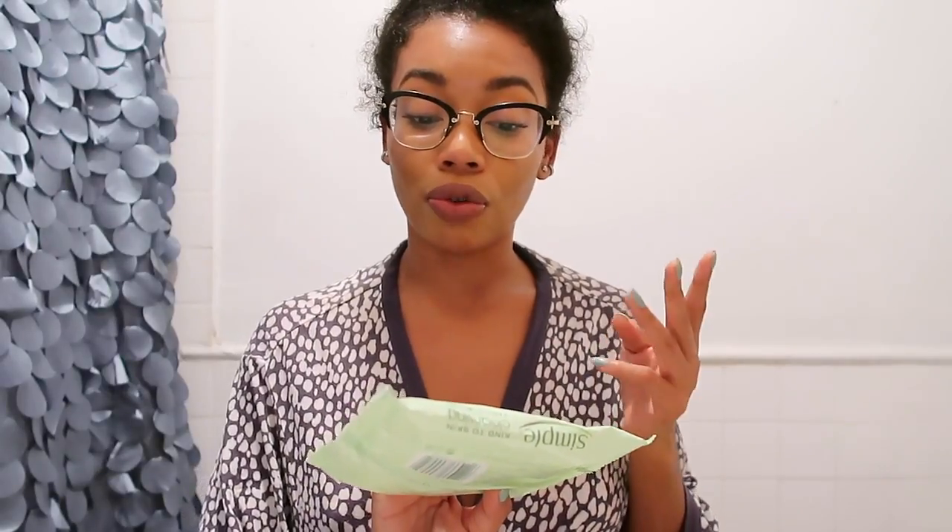To start the makeup removal process I'm going to use my Simple Cleansing Wipes. I've been using these wipes literally for the last two or three years and they are the best wipes I've ever used, mostly because they don't have a fragrance and they remove waterproof mascara. These cleansing wipes are made for sensitive skin. I started using these wipes when my acne was really bad and they were the only wipes that I felt didn't irritate my skin.